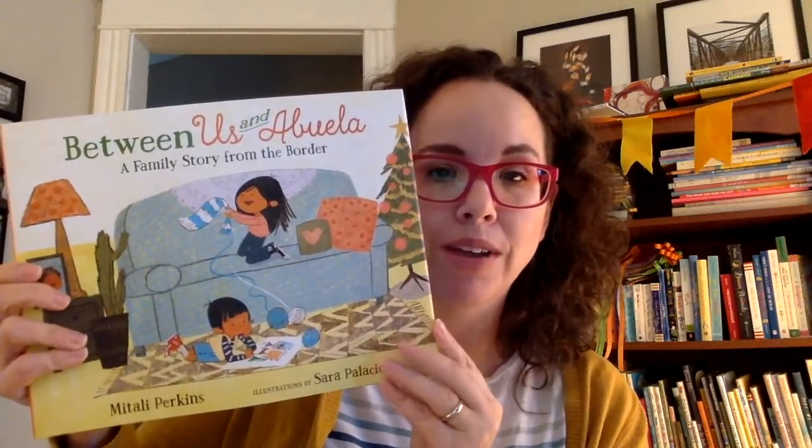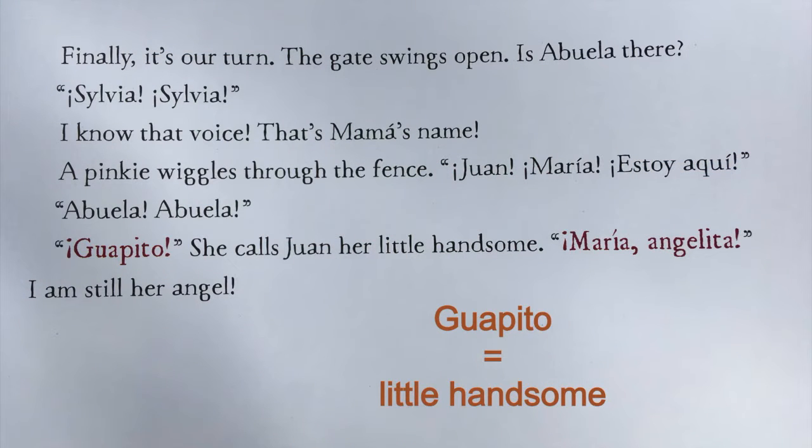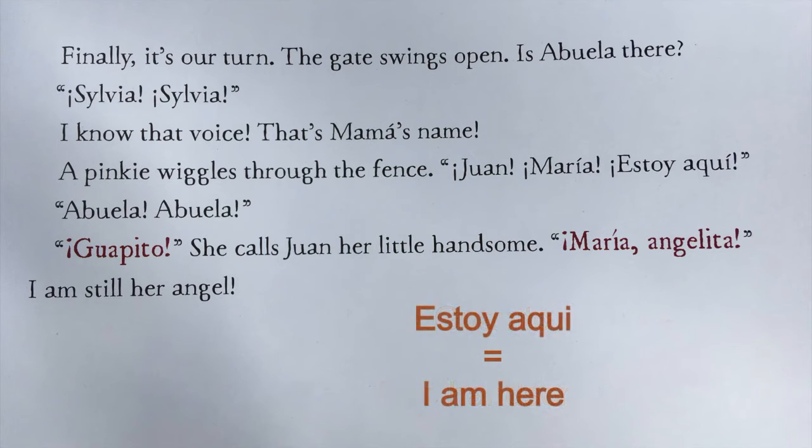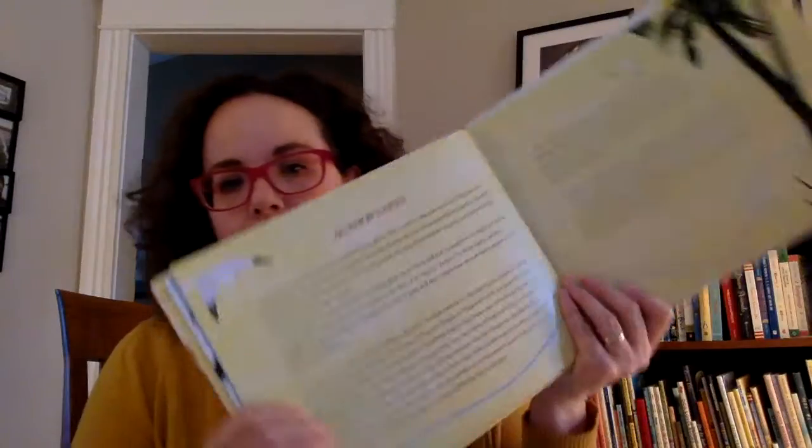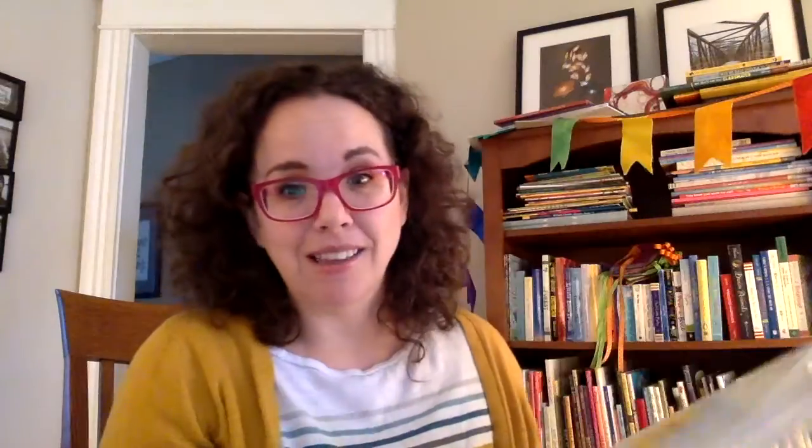We talked about Sara Palacios earlier — she illustrated this book, which is by Mitali Perkins. It's called Between Us and Abuela: A Family Story from the Border. When they come to see Abuela, she says 'guapito' — she calls Juan, the little boy, 'little handsome.' She also says 'estoy aquí,' I am here. At the very back, the author's note uses some words in Spanish, because they go to the border to celebrate 'las posadas sin fronteras' — inn without borders. It's a lovely story — it has you crying and cheering by the end.